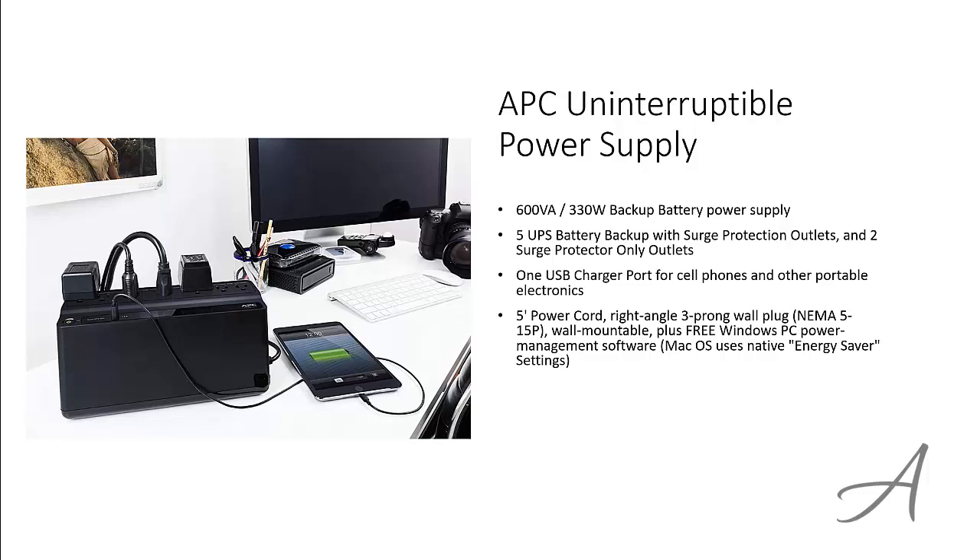It includes free Windows PC power management software. If you're a Mac user, you can use the native Energy Saver setting. The battery in this UPS can be replaced when needed with the RBC model, which is sold separately.